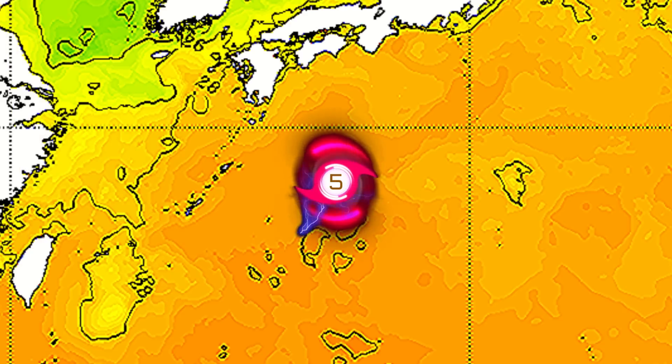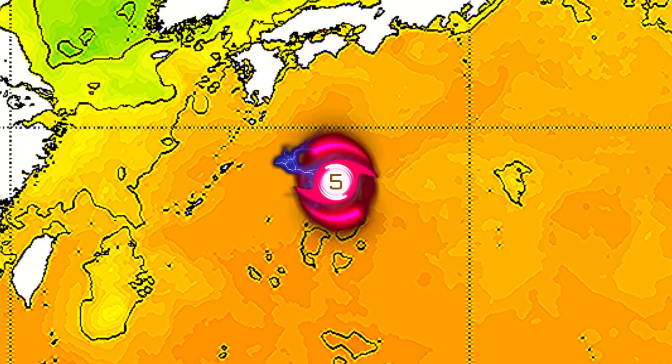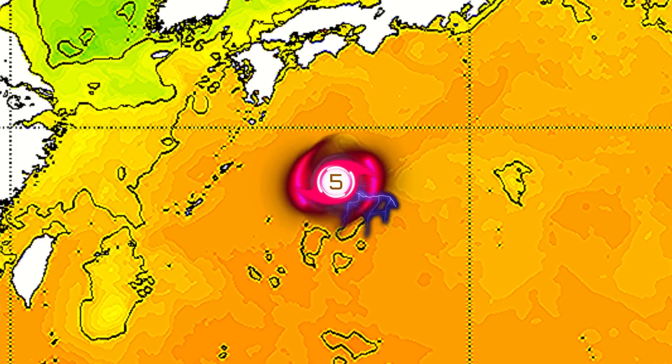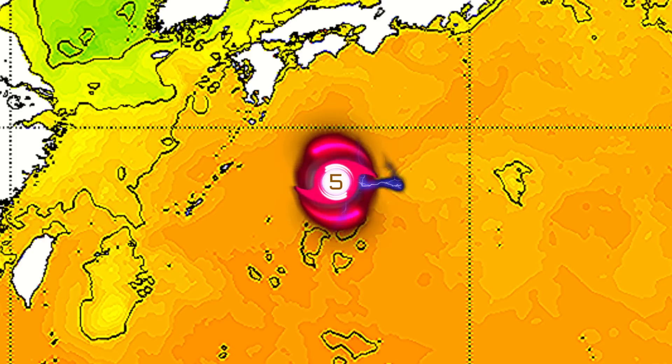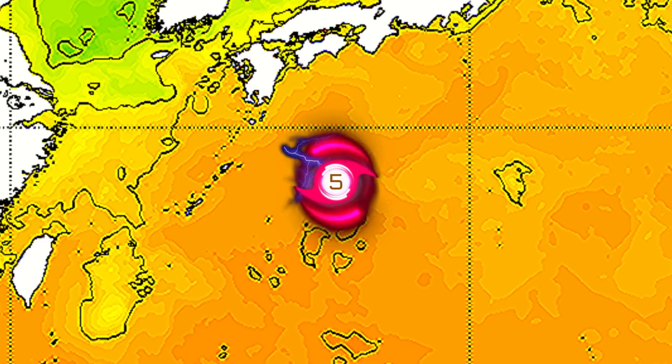Sea surface temperatures are going to remain very favorable all the way up to landfall. They will decrease a little bit as the storm heads into southwestern Japan, but overall sea surface temperatures are going to remain favorable right up to landfall.